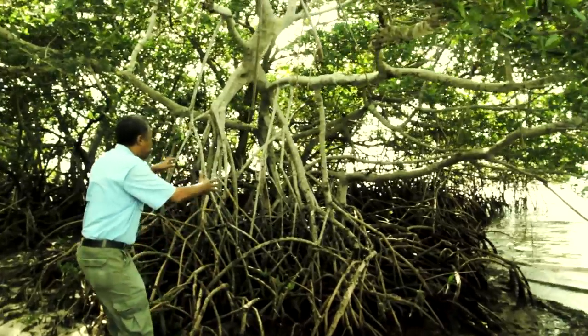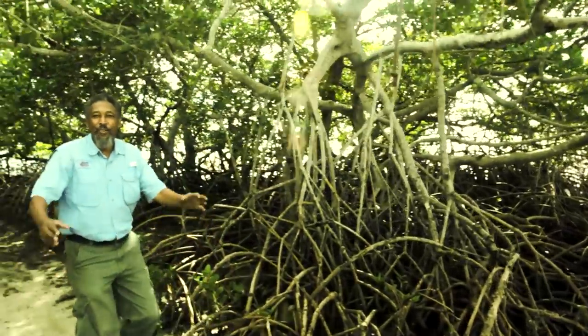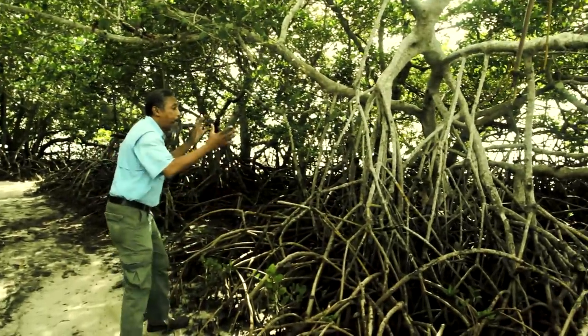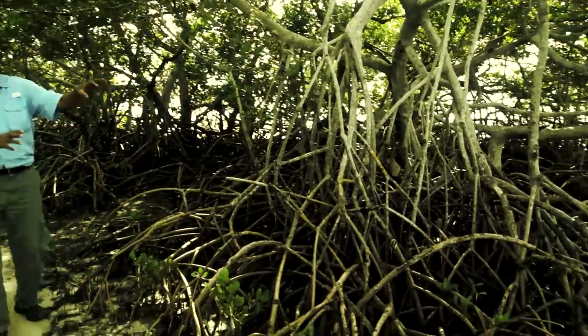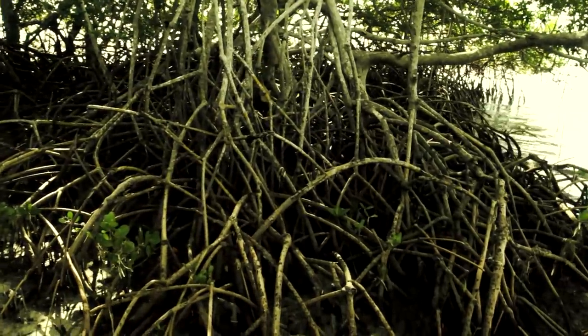Look at these beautiful prop roots. There is nothing better than prop roots buffering the land against the almighty Gulf waters.